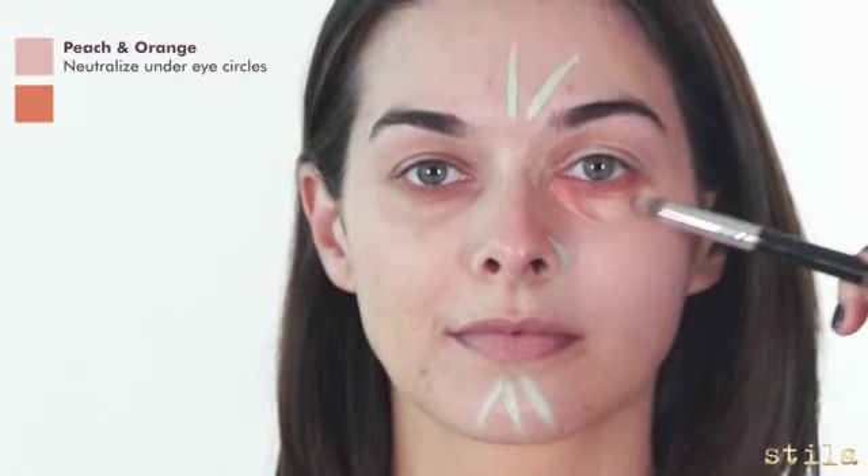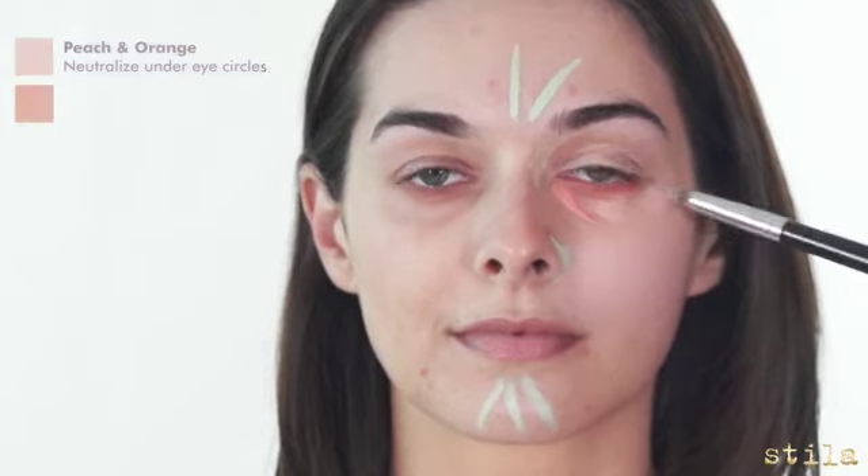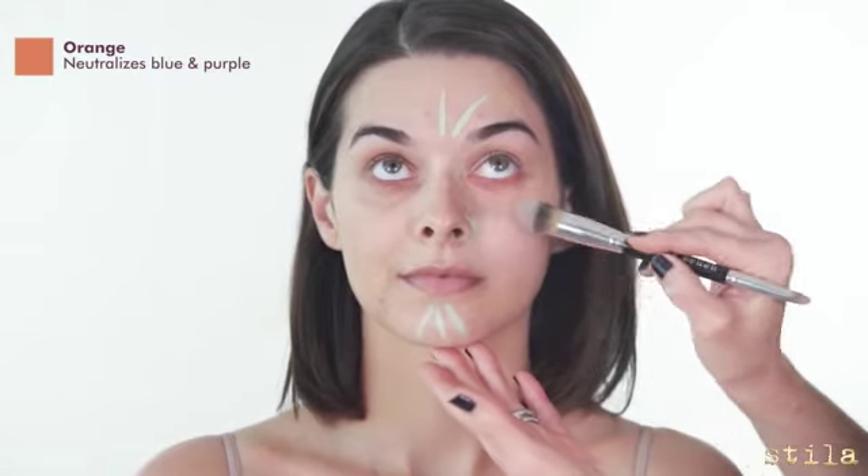The peach cream will neutralize under eye circles. The small end of the brush helps you target discolored areas. Orange neutralizes blue and purple, so under the eyes it would help dark circles and veins.